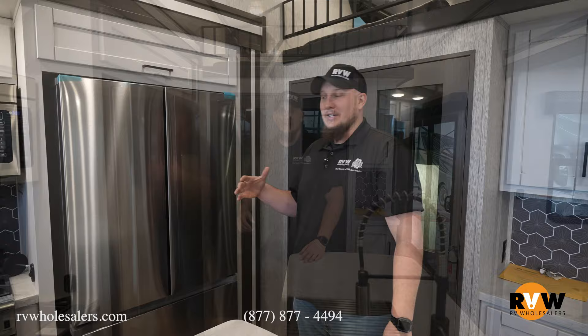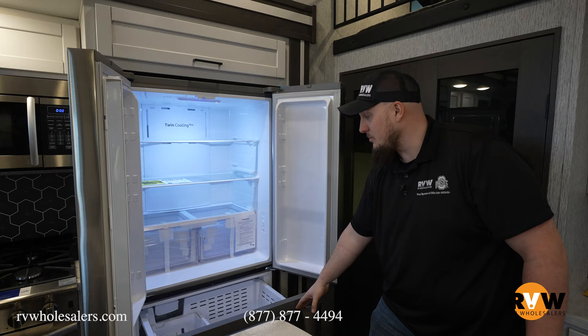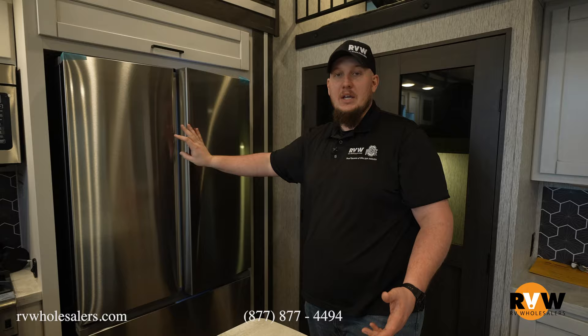Continuing with your stainless steel appliances in this camper, you have yourself a nice Samsung dual opening door fridge — stainless steel with an awesome ice maker in the very bottom with lots of space. I think this one's even bigger than the one I have in my house. You can set up all your drawers however you'd like.